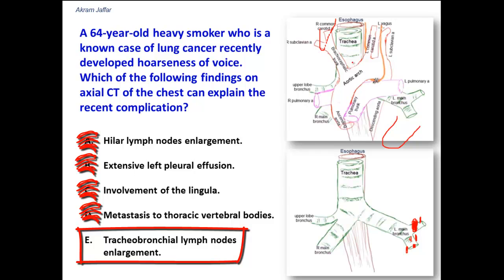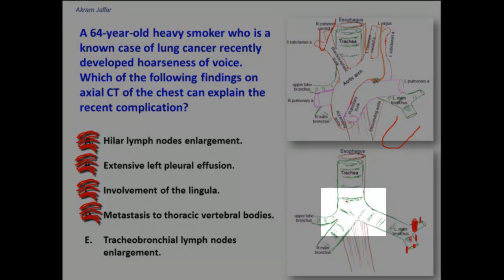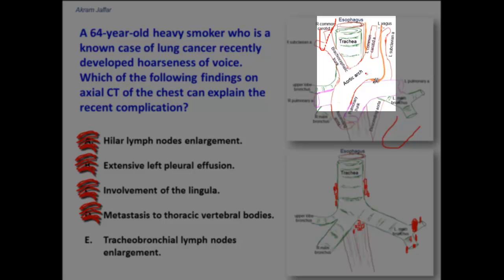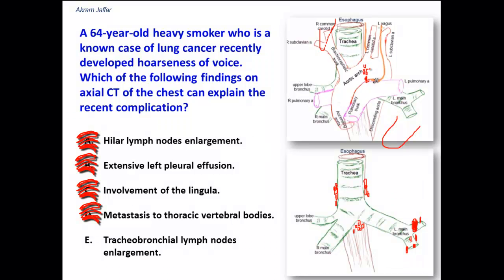Tracheobronchial lymph node enlargement — the lymph nodes draining the lung include pulmonary, hilar (bronchopulmonary), and tracheobronchial lymph nodes. Tracheobronchial lymph nodes are located around the bifurcation of the trachea: inferior tracheobronchial lymph nodes near the carina, and superior tracheobronchial lymph nodes on either side of the trachea. The superior tracheobronchial lymph nodes on the left, located between the trachea and the left main bronchus, when enlarged can compress the left recurrent laryngeal nerve passing in the tracheoesophageal groove, resulting in hoarseness of voice. This is the correct answer.